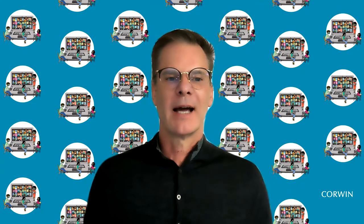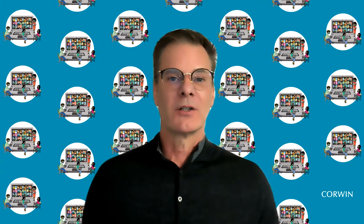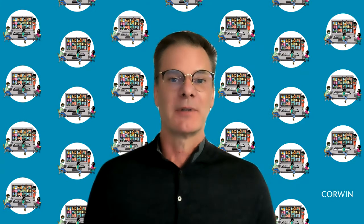Hi, everyone. I'm Doug Fisher. I'm super excited with the next phase of our Distance Remote Blended Hybrid HyFlex Simultaneous Learning.